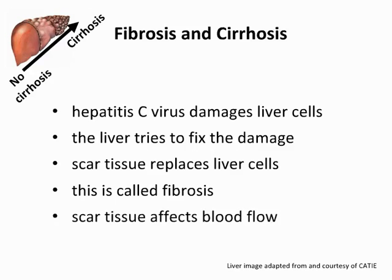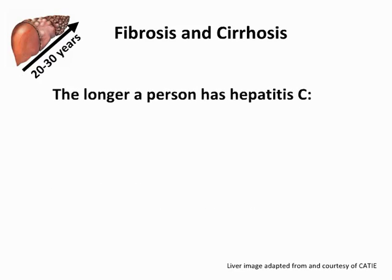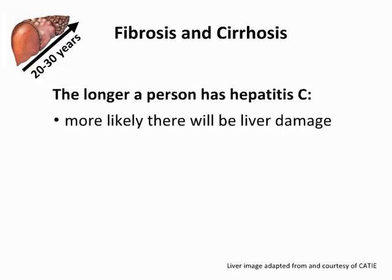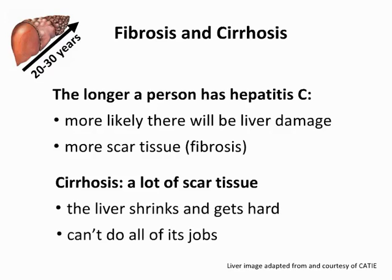Scar tissue can block blood from moving in and out of the liver. The longer a person has hepatitis C, the more likely the liver will be damaged, and more damage means more scar tissue. Cirrhosis means there is a lot of scar tissue. Cirrhosis causes the liver to shrink and get hard, so the liver isn't able to do all the jobs it normally does for the body.